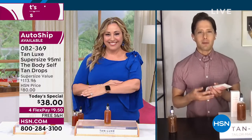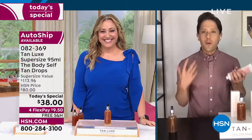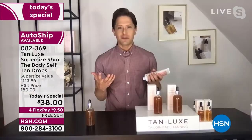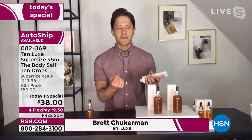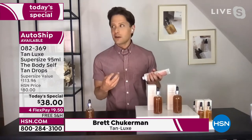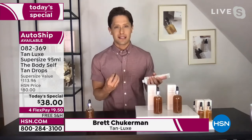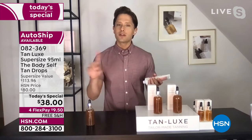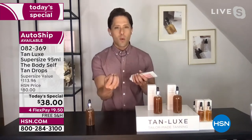Why did I want to join Tan Lux and work for this amazing company? Why am I now the Vice President? Because I believed in what this product does. I was a host at HSN. I wanted to have tan on air but did not want to look like an Oompa Loompa. My mother and my mother-in-law were sun worshipers and they're paying the price with sun damage, premature aging, and having to have things taken off their skin. I didn't want that.